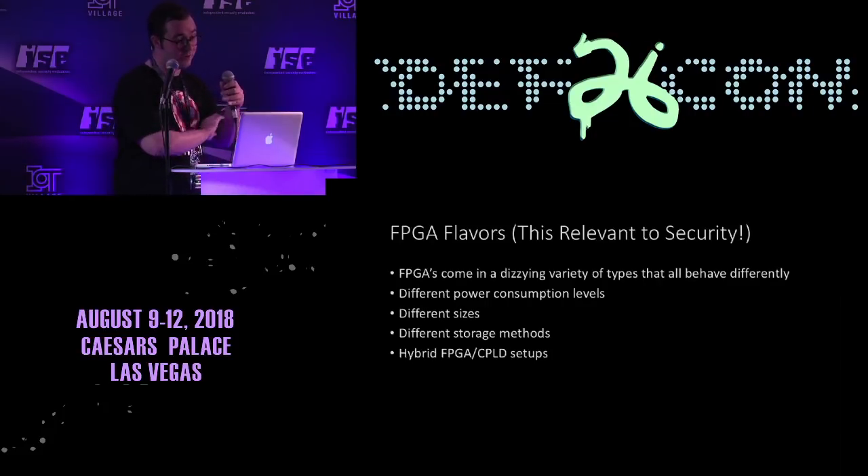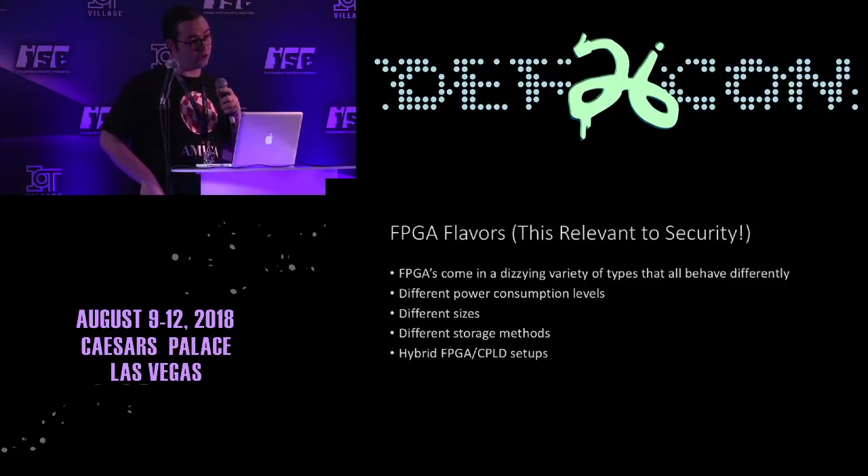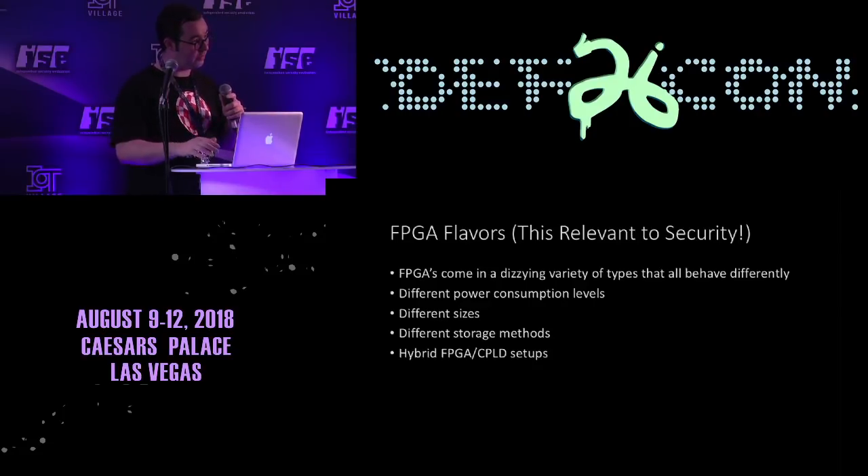There are lots of hybrid variations on this. You can get FPGAs in a bunch of different flavors, and that's relevant to this discussion because they behave differently and have different security ramifications. The security you get often depends on what you buy, how much you pay, and what kind of device you're asking for. There are different power consumption levels, different sizes, different storage methods, and even CPLD hybrids with FPGAs.